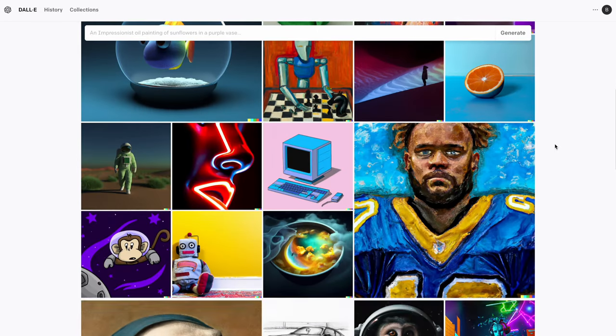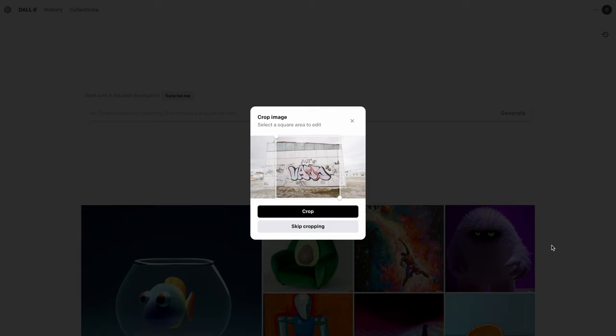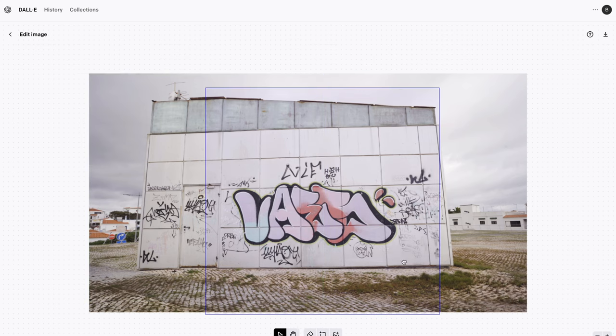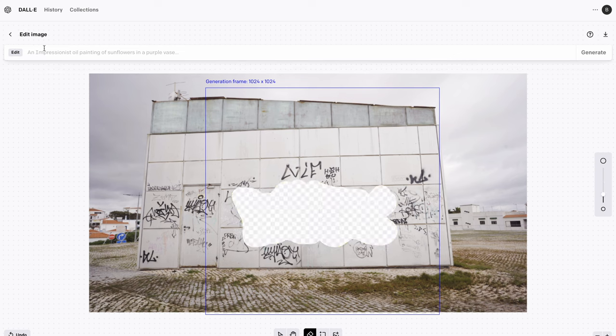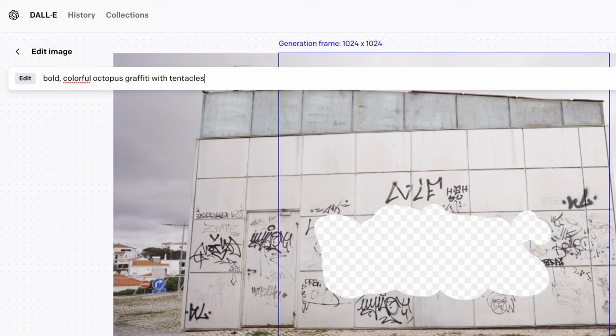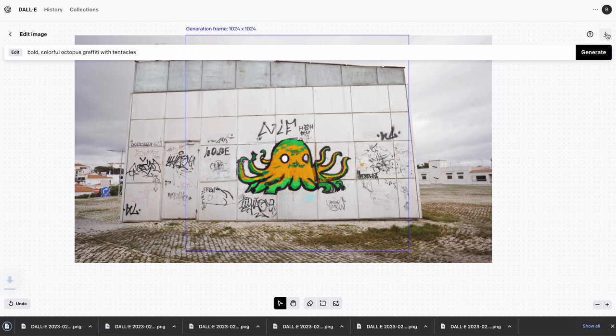You can use DALL-E to generate images like Midjourney, although Midjourney's results are way better in my opinion. But you can also use DALL-E to edit your images — simply choose an image to upload, skip cropping if you like, and move the generation frame to cover the area you want to edit. I'll select the eraser tool, paint over the graffiti I want to change, and type in the prompt 'bold colorful octopus graffiti with tentacles,' then hit generate. You can cycle between the different options and hit accept on the one you like, then download it.